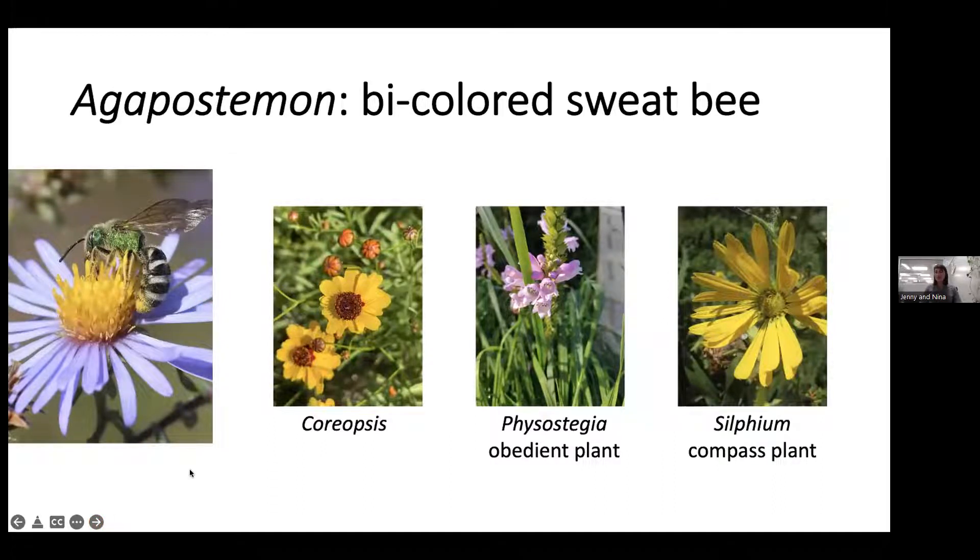Here are a few bee species you may find in your yard. Agapostamon virescens, the bicolored sweat bee, has a striking green head and thorax with a black-and-white striped abdomen. These bees really like plants in the Asteraceae family and can be found on coreopsis, obedient plant, and compass plant, among others.